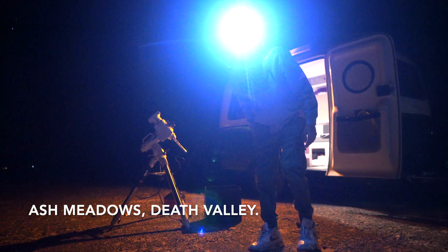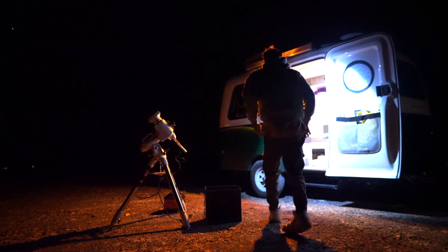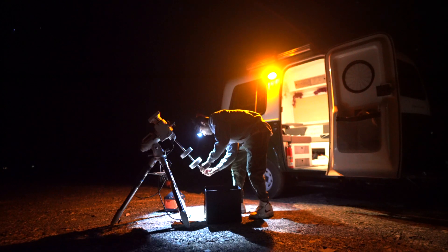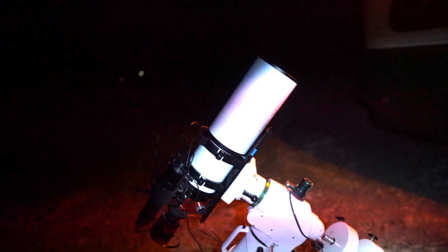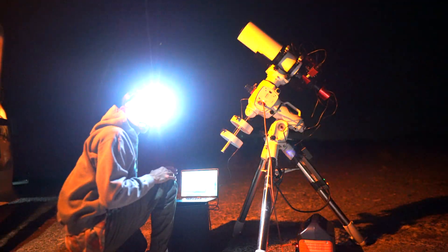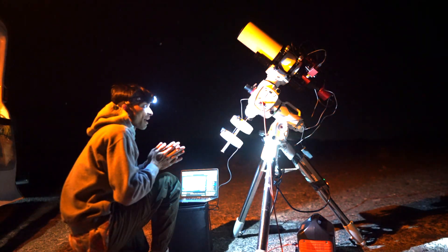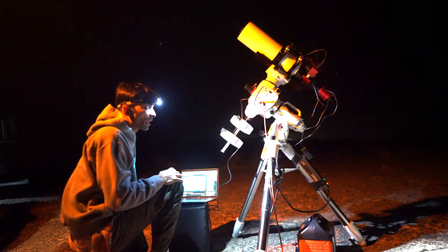Alright guys, I'm at Ash Meadows right in Death Valley, trying to put up my telescope. It's freezing cold. It's so freezing that I'm going to have some food and control the telescope from inside the car. Let's hope we catch the comet.